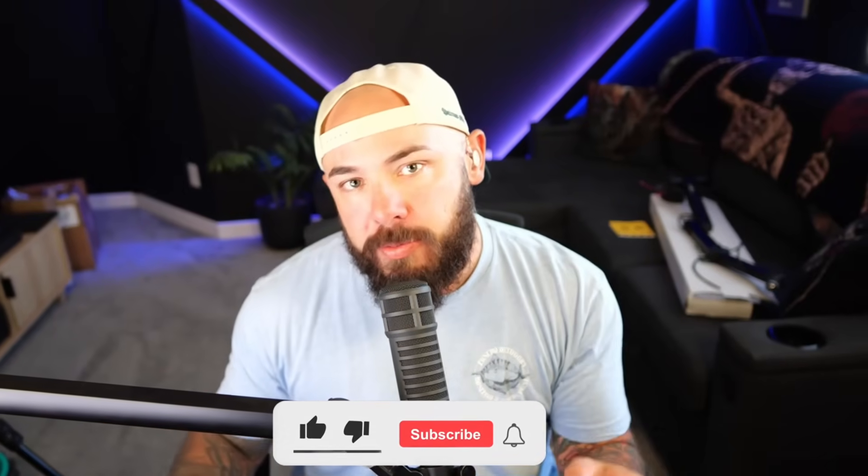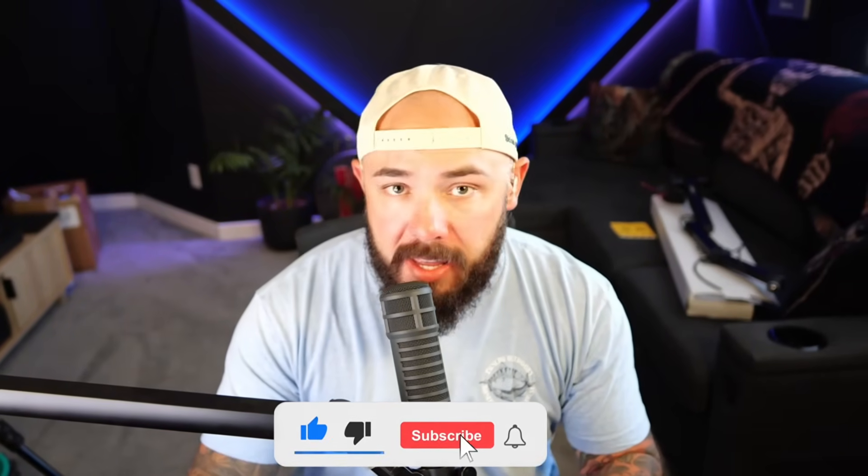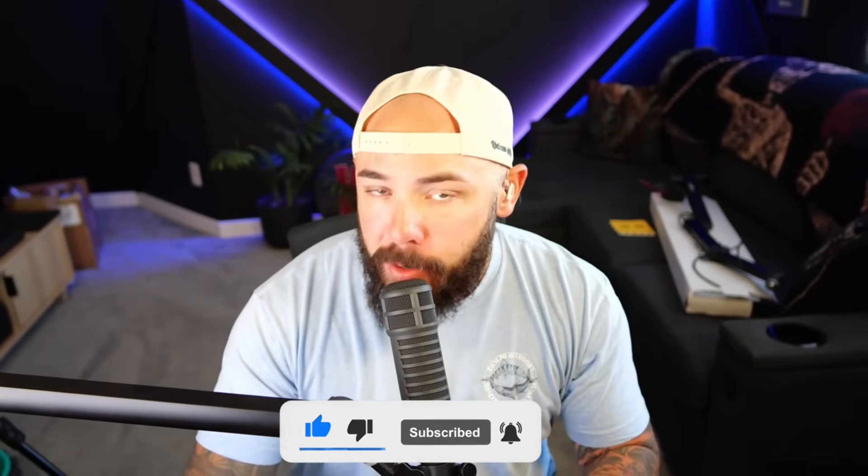That's going to do it for today. We've got a whole bunch more coming, so make sure you like, subscribe, and leave a comment below. We'll see you next time.